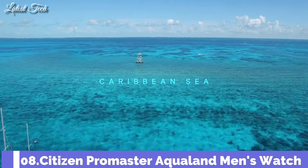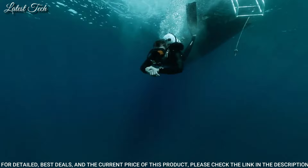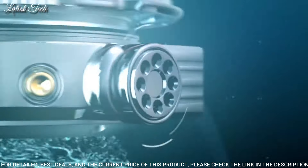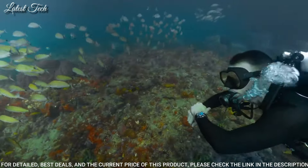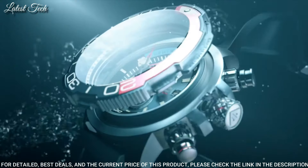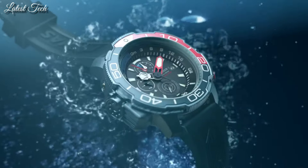Number 8: Citizen Promaster Aqualand Men's Watch. Stainless steel case with a black rubber strap, black and red bezel, black dial with luminous silver and red hands and index hour markers. Dial type: analog chronograph, Citizen caliber B740 EcoDrive movement, scratch-resistant sapphire crystal. Case size 50mm, water-resistant at 200m. Functions: chronograph, date, hour, minute, second.